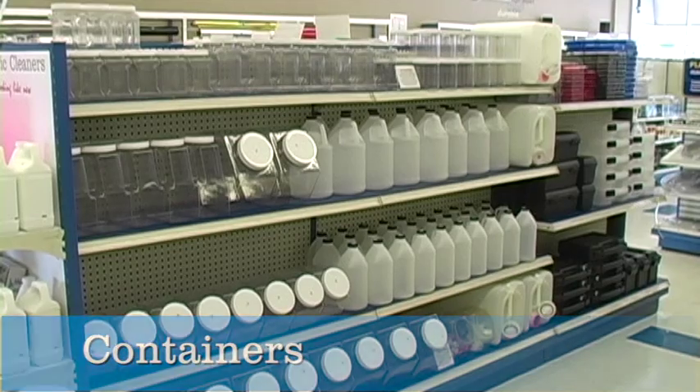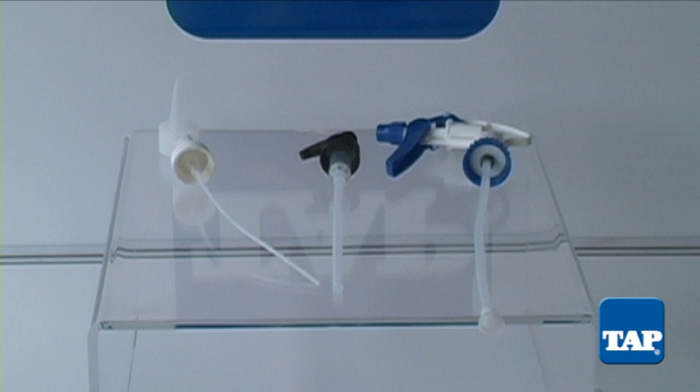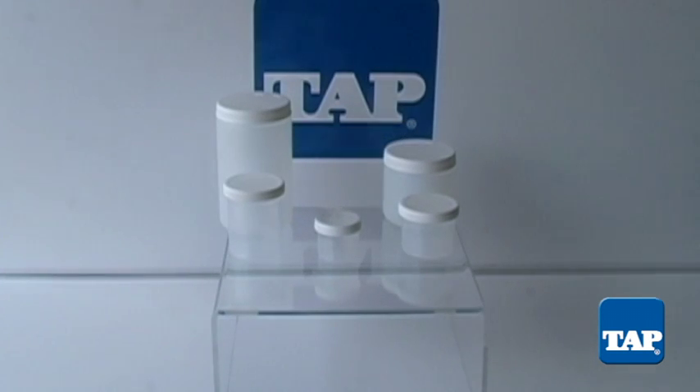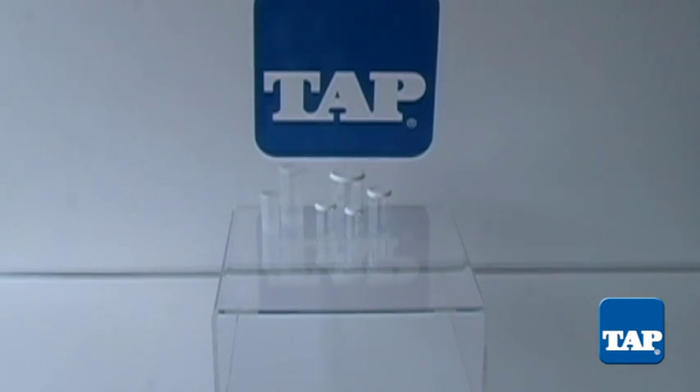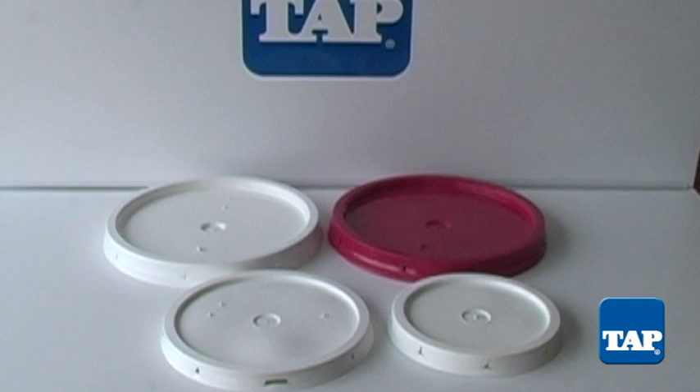We carry bottles, dispensers, sprayers, and pumps for bottles, jars, vials, buckets, and bucket lids.